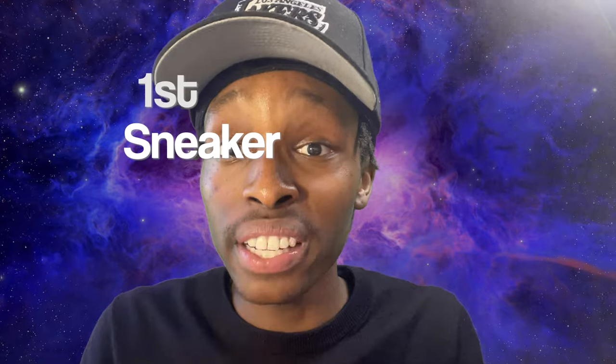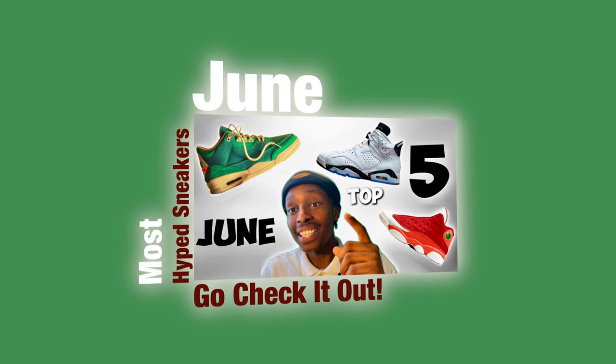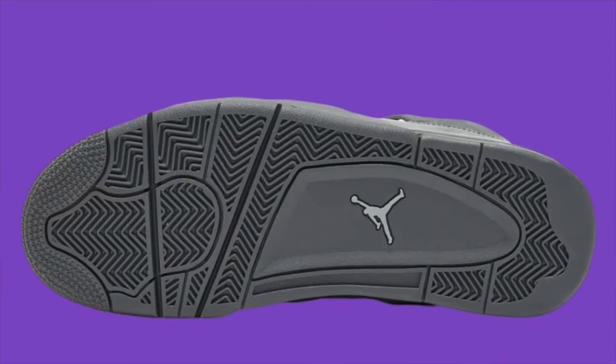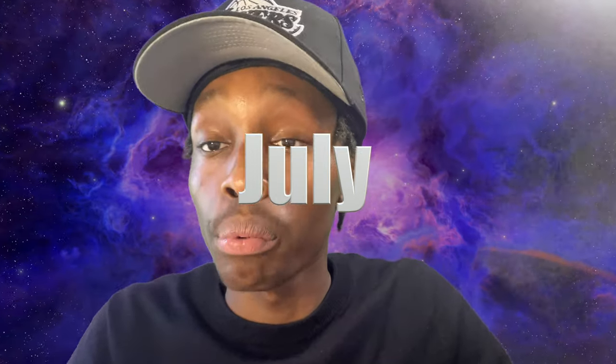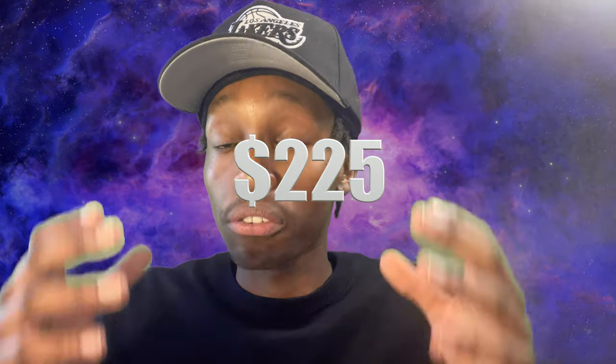Just like I do in my other videos, I'm gonna give you my personal favorite first. The first sneaker on this list is the Air Jordan 4 SE Paris Olympics. These shoes are fire and they do have some sentimental value I'll talk about later. This shoe is dropping July 27th for a retail price of $225 — not too bad for an Air Jordan 4.